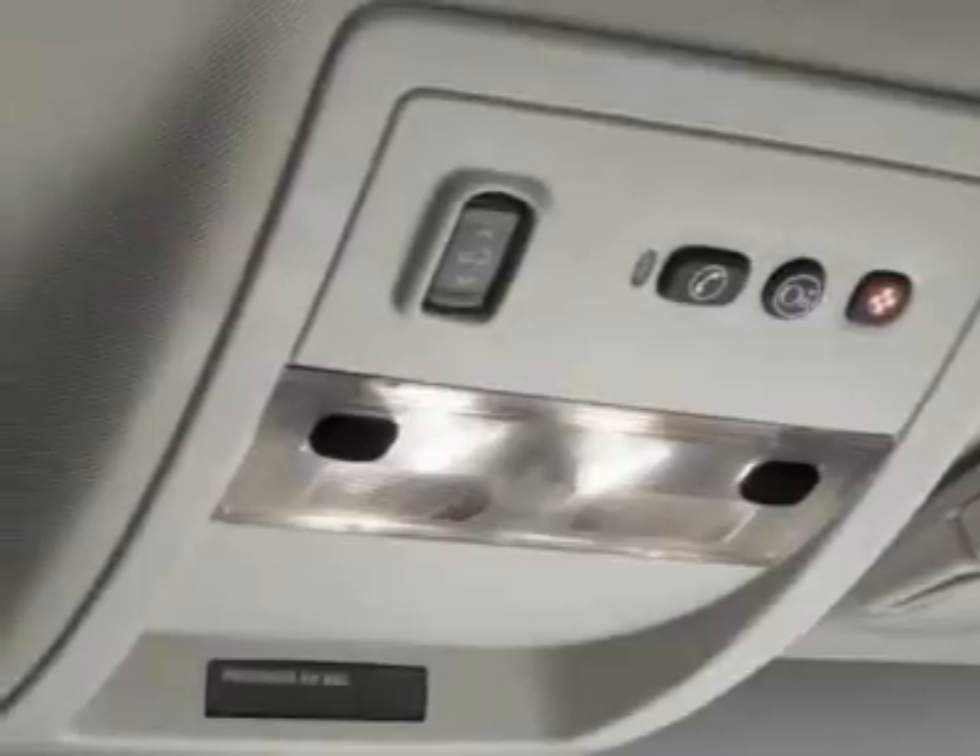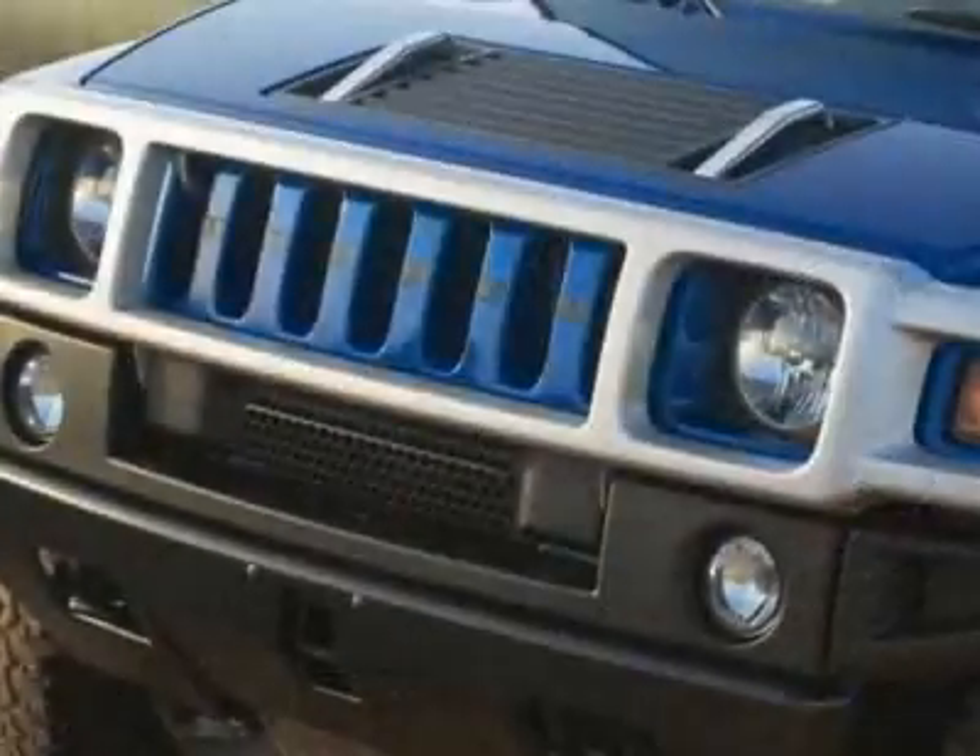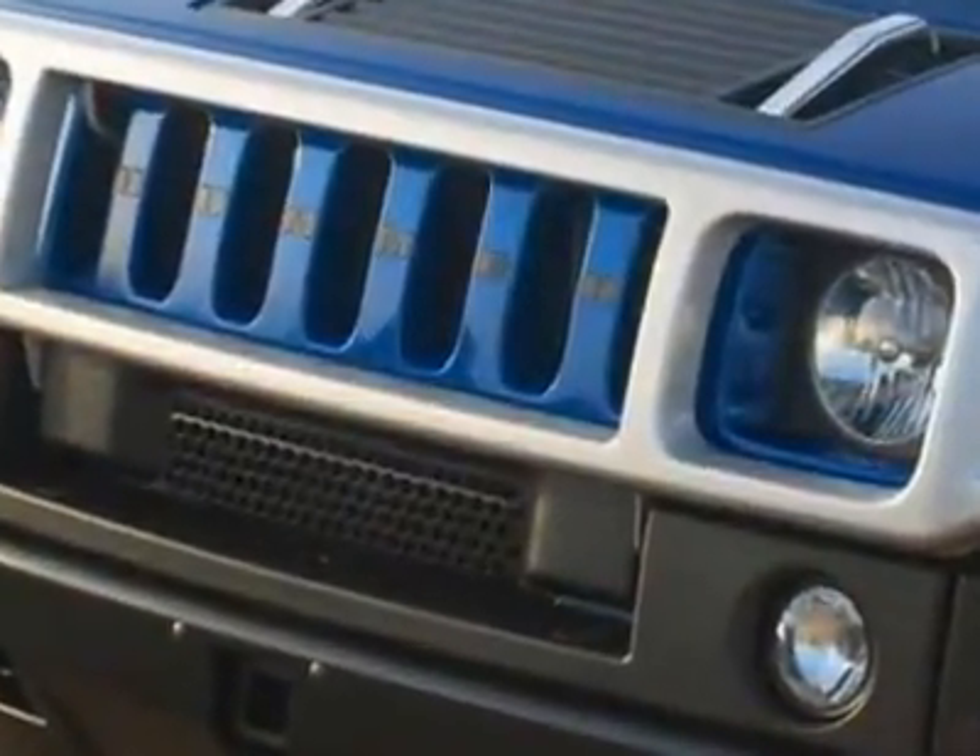Standard transmission is a 6-speed automatic, heavy-duty, electronically controlled with overdrive, with hall mode and tap-up tap-down shifting.